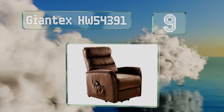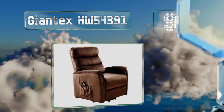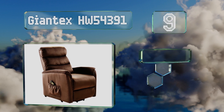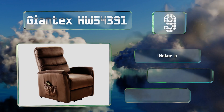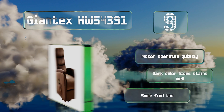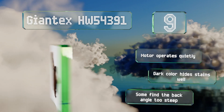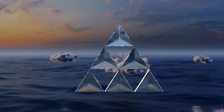At number nine, suitable for those suffering from back or hip injuries, the Giant X HW54391 is made with a combination of a high-quality outer fabric and a breathable sponge-like interior that provides plenty of cushioning for a recovering patient. The motor operates quietly and the dark color hides stains well, but some find the back angle too steep.